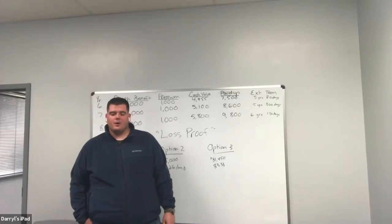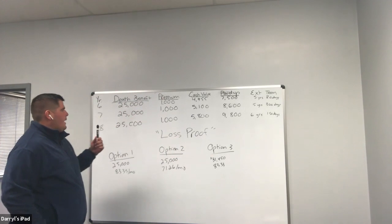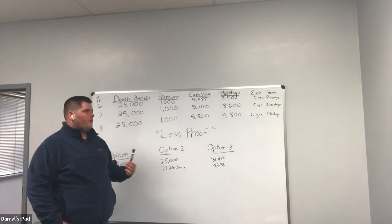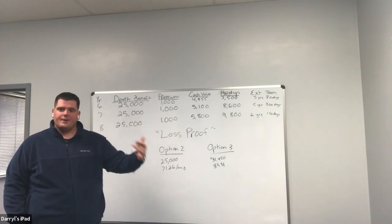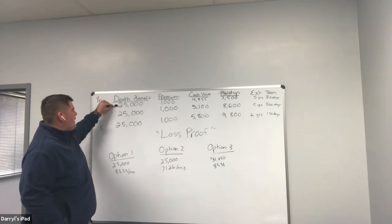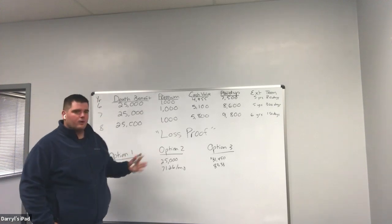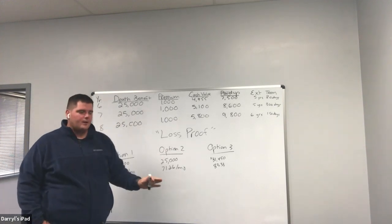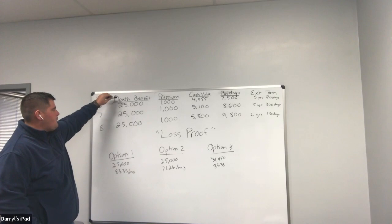Let's just assume you've got them to go grab their policy and you're looking at it. I put something together on my board here — these are all hypothetical values, not based on an actual policy, just a teaching example to show you what to look for. What you're going to see typically is a policy values or summary of benefits section, and it's typically going to be multiple lines — maybe 15 or 20 lines — with different items. I started with years six, seven, and eight for the sake of time. The first column is usually going to say 'death benefit,' and you'll see the death benefit if it's a whole life policy all the way down the page.